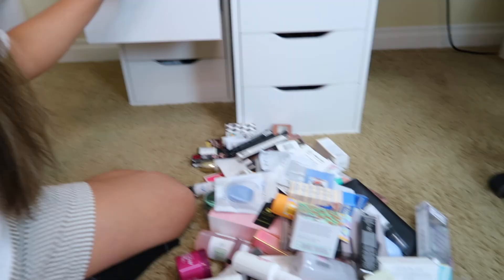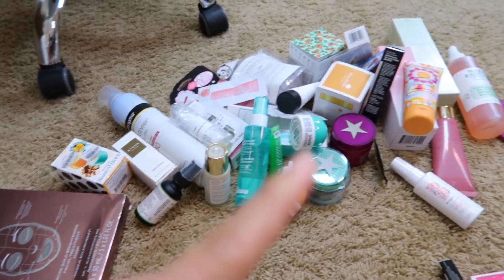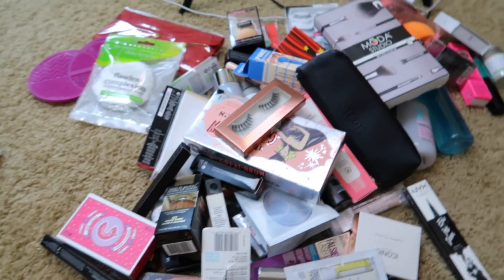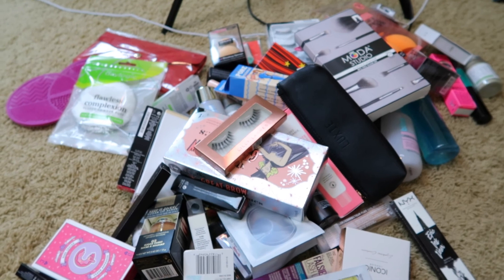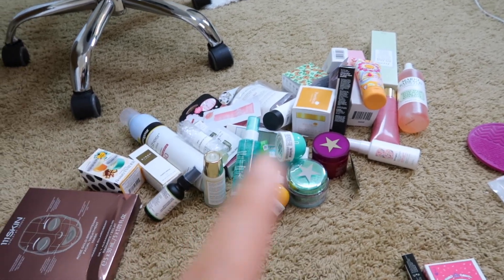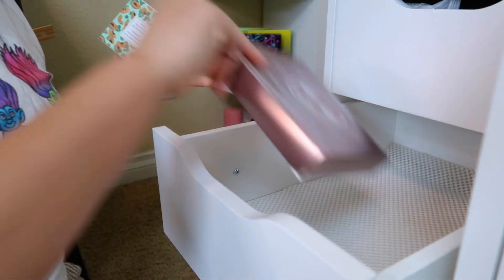There's so much stuff, guys! I've already wiped down the drawer. So here are all the skincare products I haven't used, and here are the makeup items — there are even more of those than the skincare. I'm not sure if they'll all fit in the small drawer. I'll do the skincare first — including the lotions and hair products — placing the newer ones at the back and the older ones at the front.